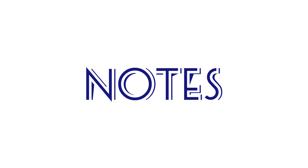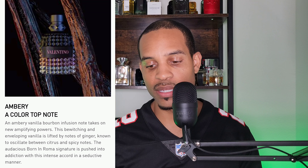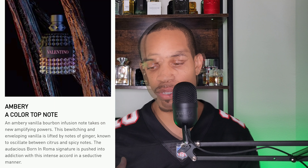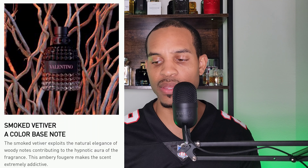Let's get into the notes. In the top notes you have vanilla, ginger, some citrus notes — they don't really identify which ones — and some spicy notes. In the heart notes you have nutmeg and lavender. In the base notes you have smoked vetiver, which provides a nice woody allure to the fragrance.